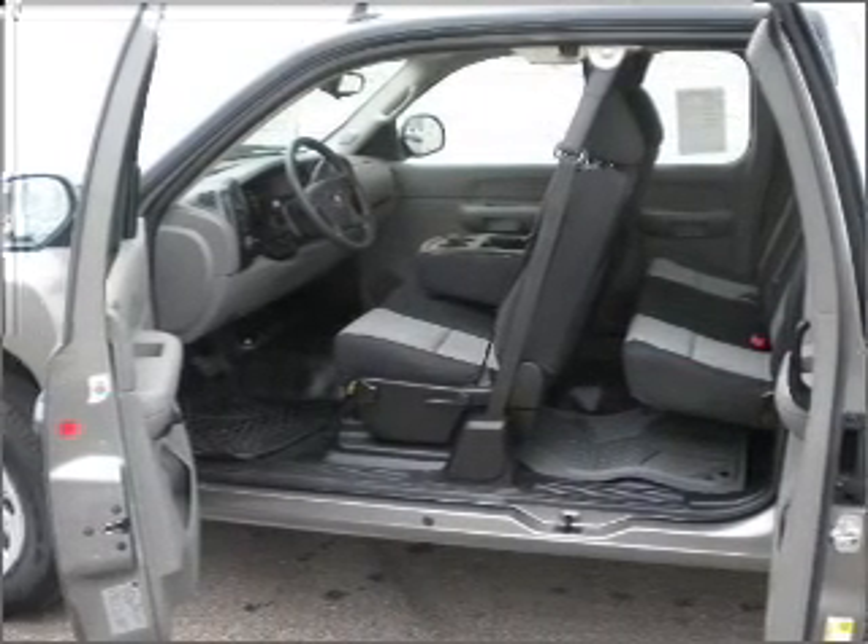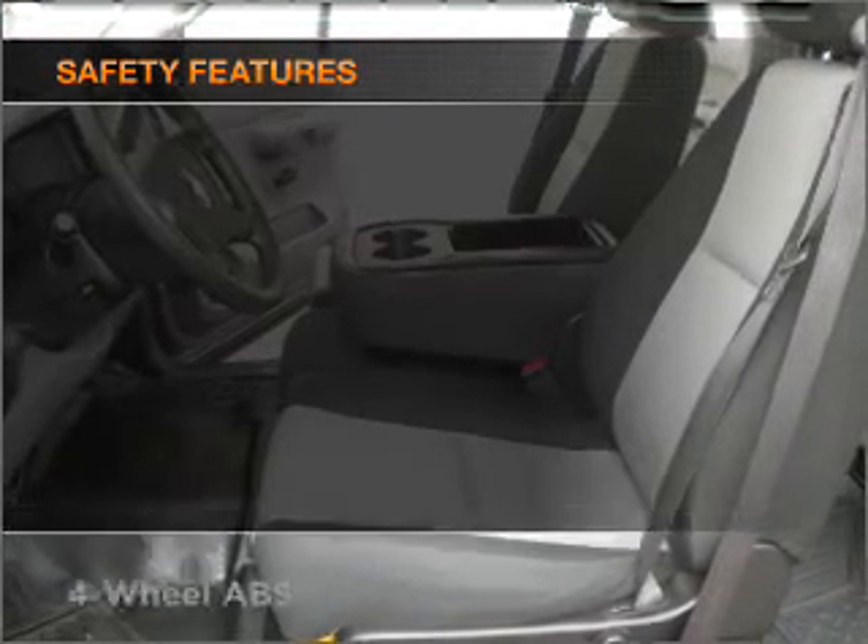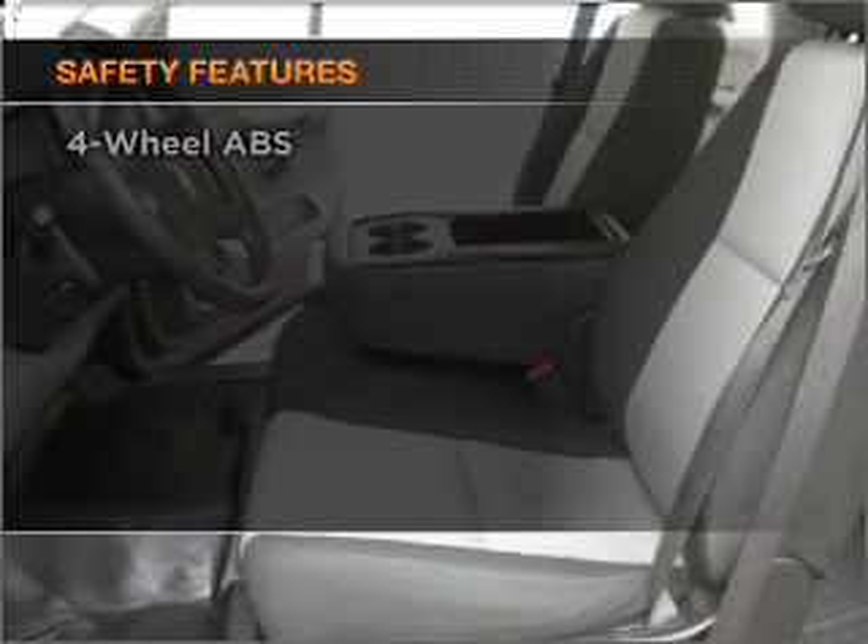Air conditioning, power steering, an AM-FM stereo, an adjustable tilt steering wheel. And for your peace of mind, the following safety equipment is included.